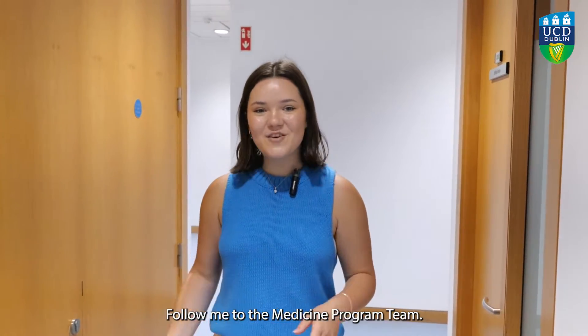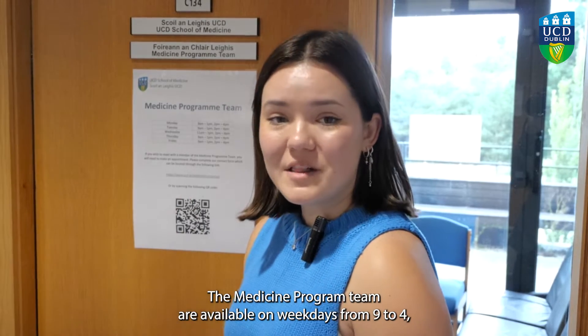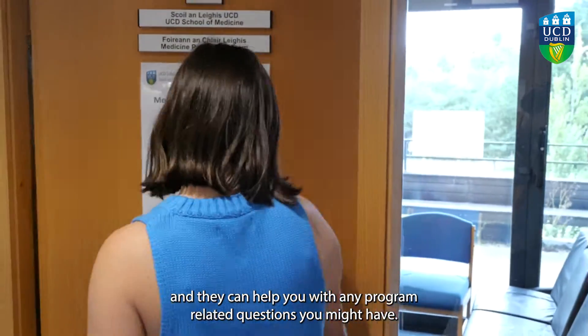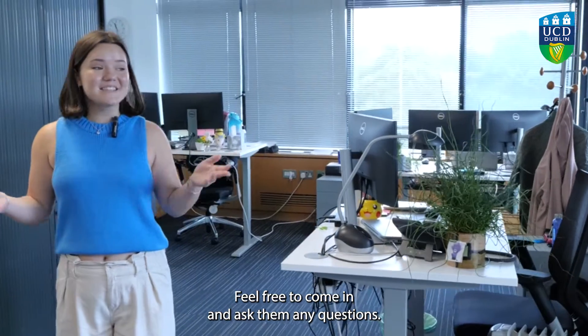Follow me to the Medicine Program Team. The Medicine Program Team are available on weekdays from 9 to 4 and they can help you with any program related questions you might have. Feel free to come in and ask them any questions.